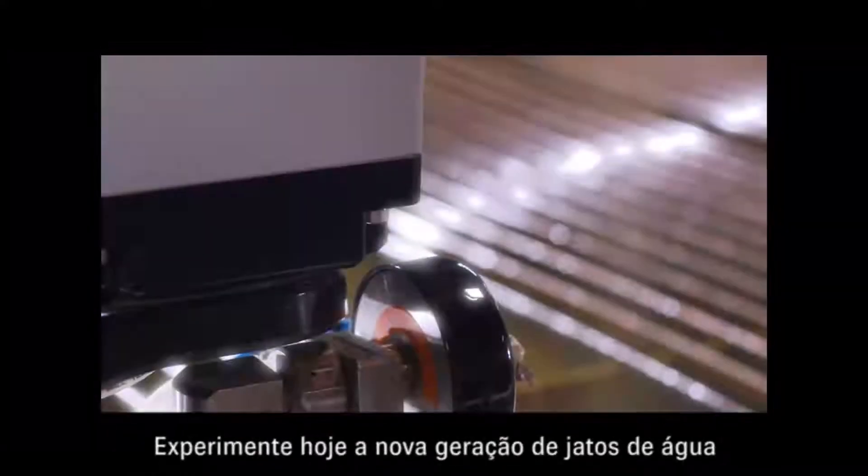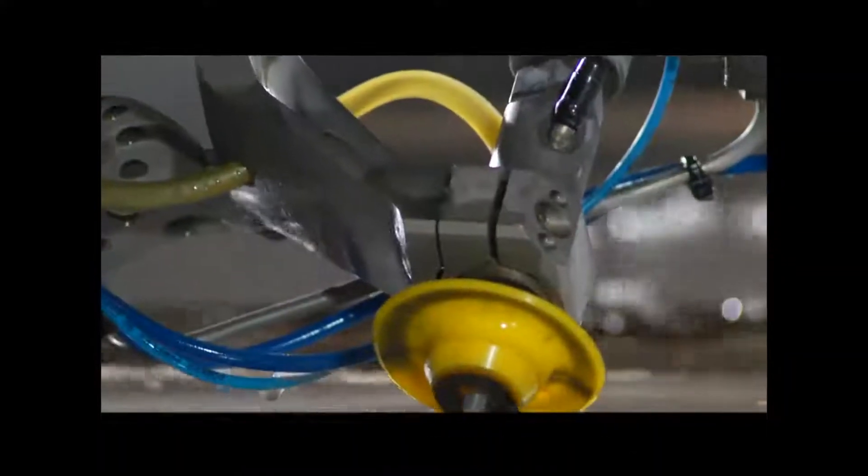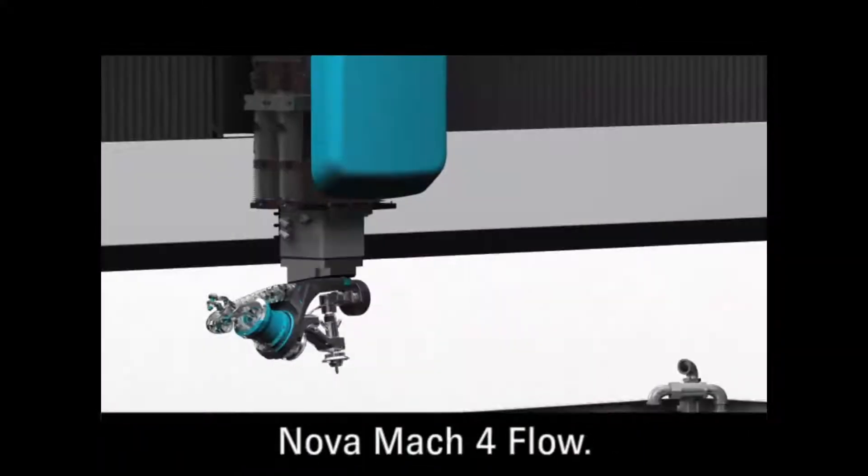Experience the next generation of Waterjet today. Faster cutting, faster rewards. The new Mach 4 from Flow.